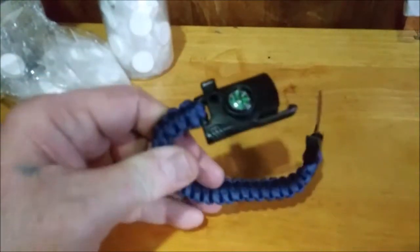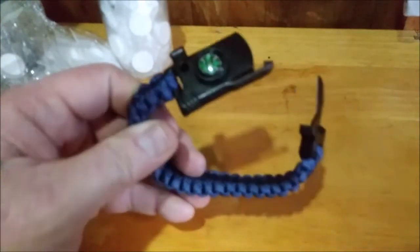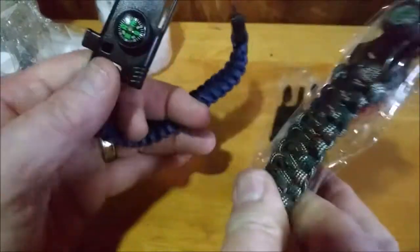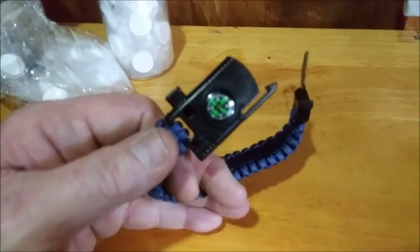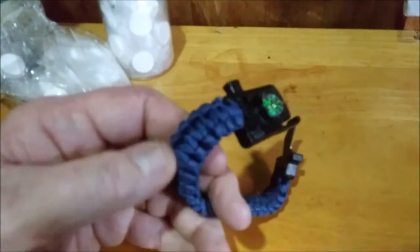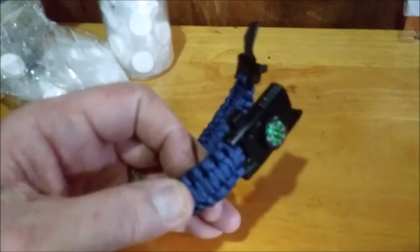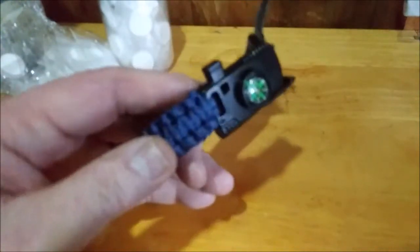You can get this to your house for two bucks and that's hard to beat. I've probably got ten of them around my house — it's just a good item to have. Holds 25 feet of paracord, 440, and it works. You can't go wrong with that one for two dollars.